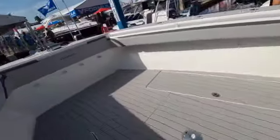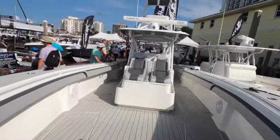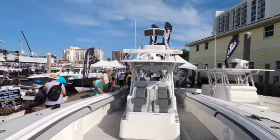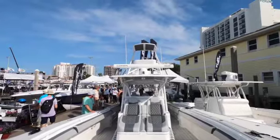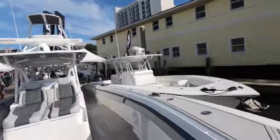This is a beast of a boat right here. Look at the amount of room it has — holy cow. You can see the flare right there at the second station.